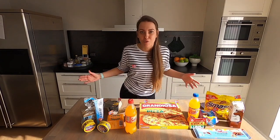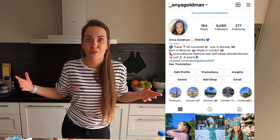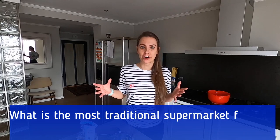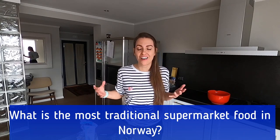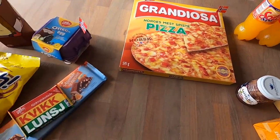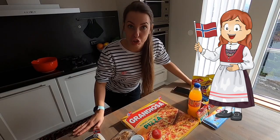In May, it's going to be one year of me living in Norway. And guess what's the most popular question I'm getting from my family, from my friends, also from my followers on Instagram? The question is: what is the most traditional Norwegian food that Norwegian people love so much and also associate with their childhood? If you never tried any of this food, you cannot say that you've ever been to Norway.